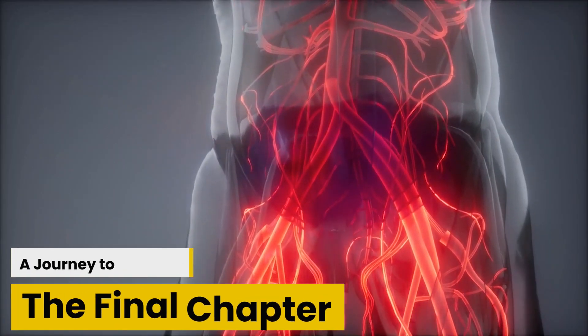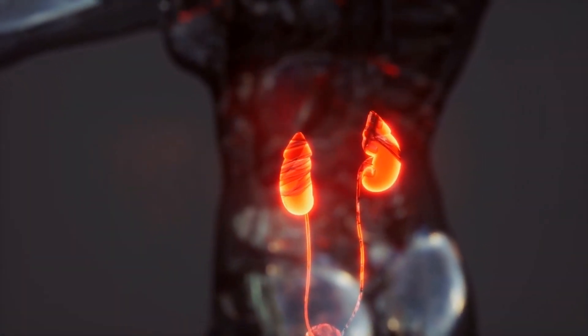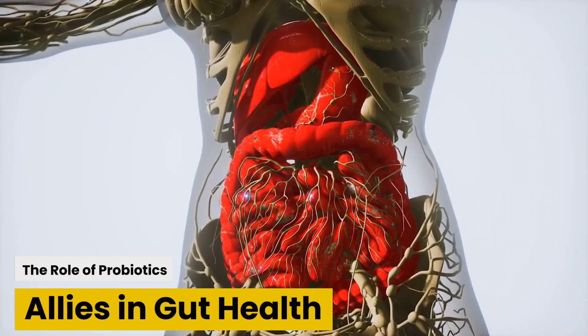A journey to harmony: the final chapter. Imagine your gut as a symphony, each microorganism playing its unique tune. Candida is part of this melody, but it must harmonize with others for the music to be sweet. By understanding the dynamics, spotting the signs of imbalance, and taking proactive steps, you can ensure that your gut remains a harmonious haven for health.